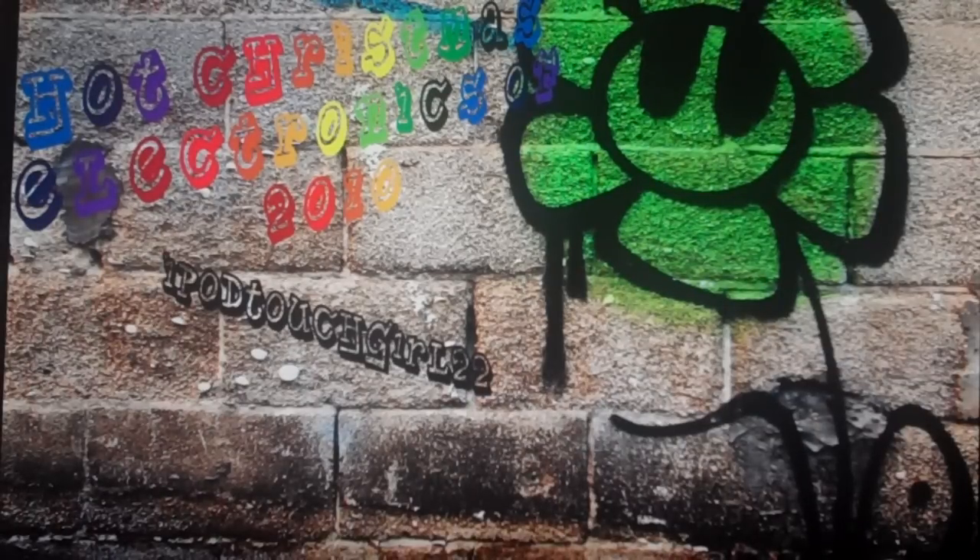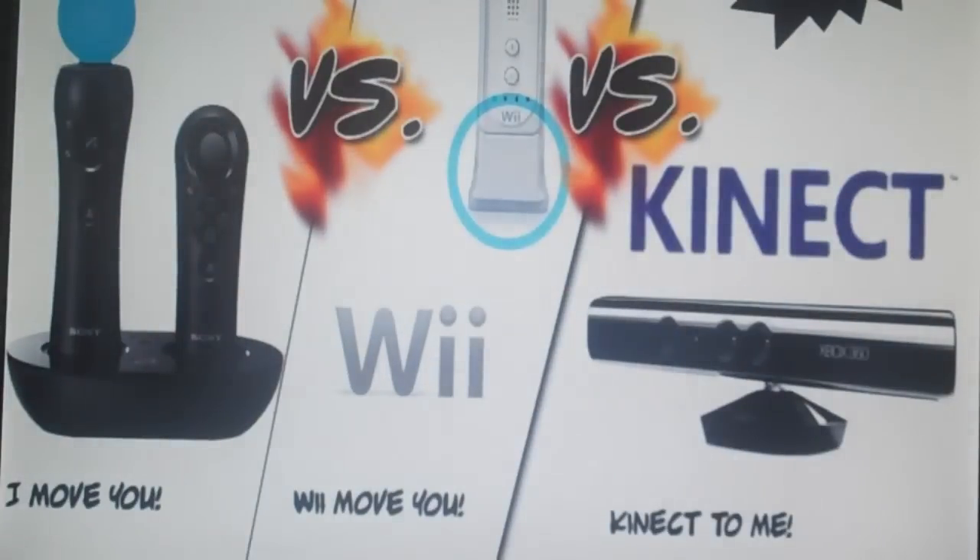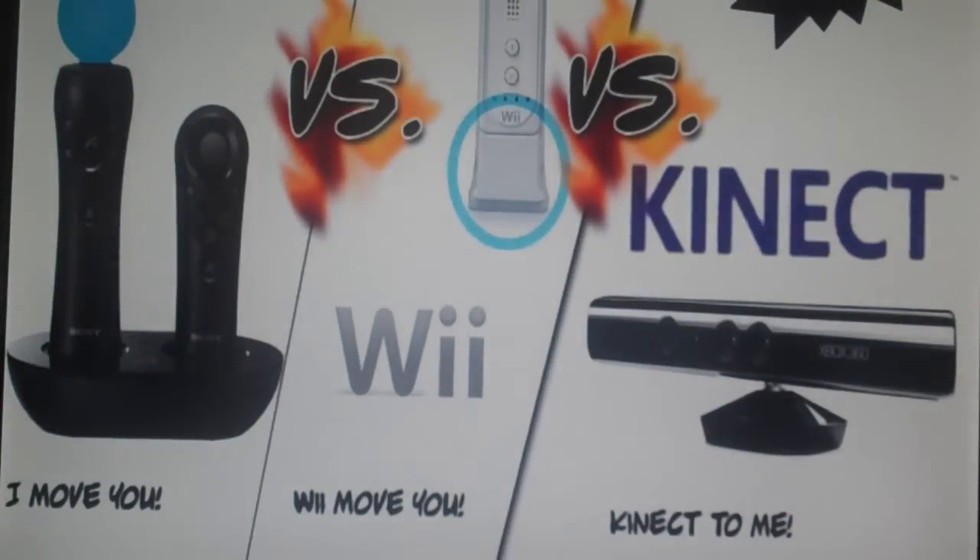Hey guys, it's iPod Touch Girl 22 with the Hot Christmas Electronics of 2010. We'll first get started off with the PlayStation Move, the Wii, and the Kinect. Which one do you want if you want one of these for Christmas? I personally believe the Kinect will get the most sales because of motion detection and it doesn't use a controller. But I'd personally go with the PlayStation Move because it will light up at the top of it.